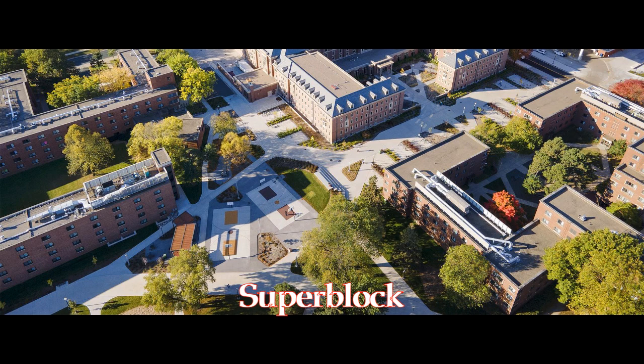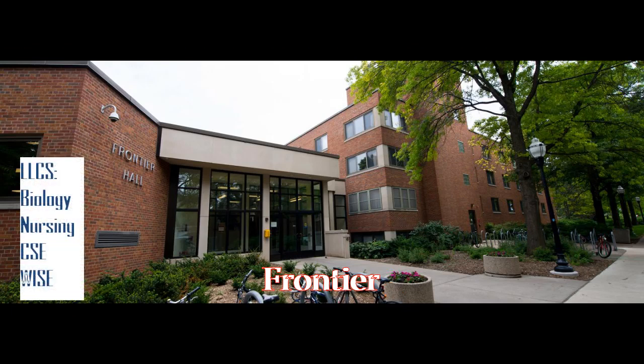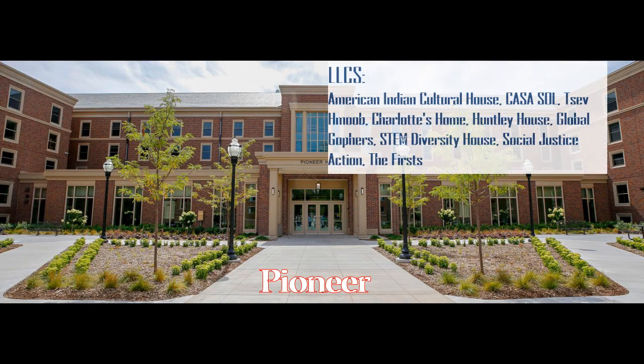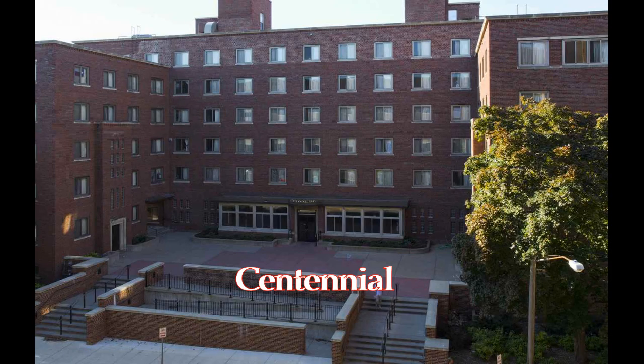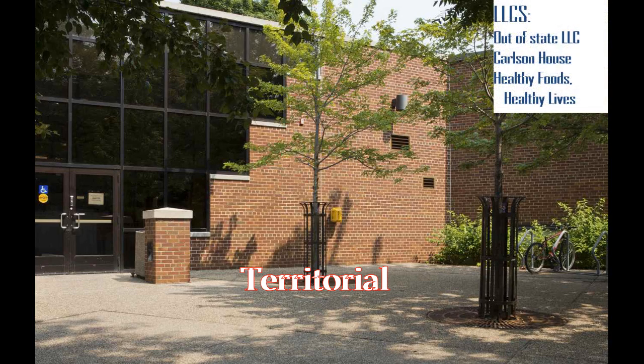Superblock: four halls that are all in the same area, meaning there's always lots to do. They all have communal bathrooms, so that's fun. Individually, there's Frontier, which seems cool and has a lot of good LLCs. Pioneer has a great location, cool dining hall, and is newly remodeled. Centennial has a lot of single rooms. Territorial is a big party dorm — lots of socializing goes on.